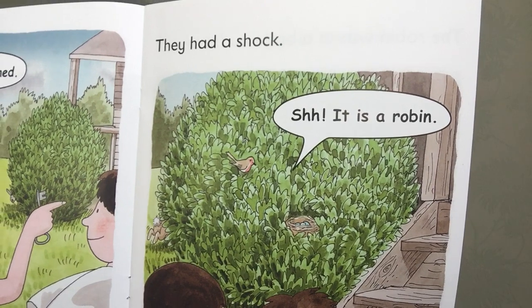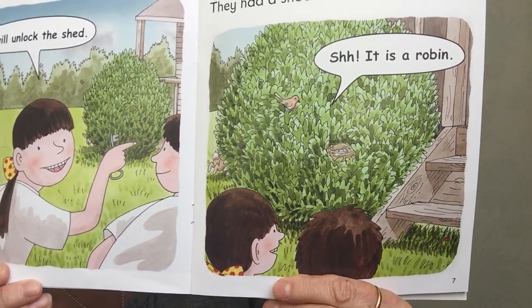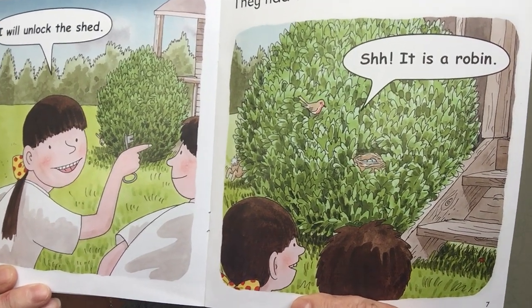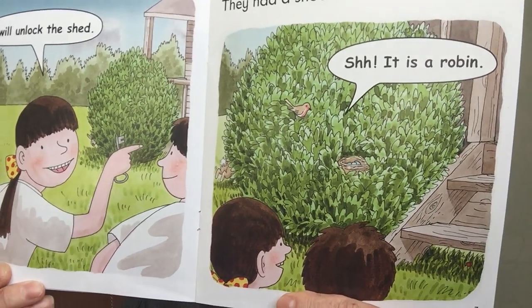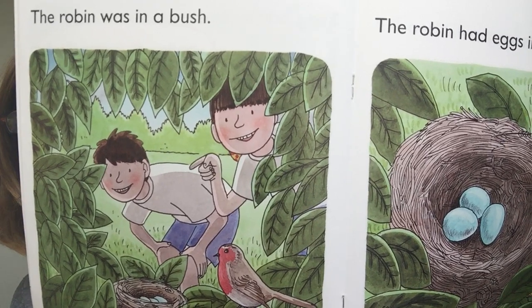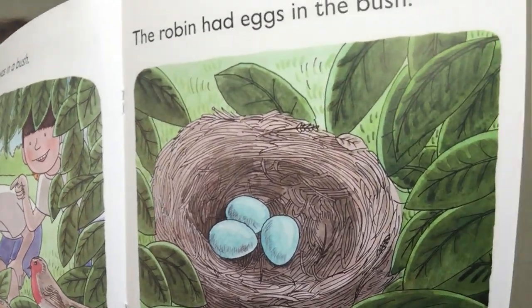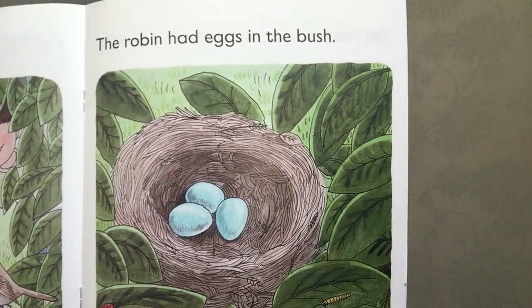They had a shock. Shhh. That's one of our shhh words isn't it? It is a robin. Can you see the robin's nest? She's guarding her nest I think. A robin was in the bush. See her nest there. The robin had eggs in the bush.